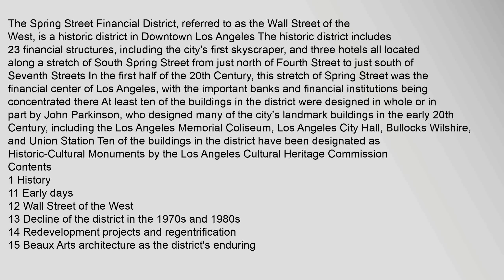In the first half of the 20th century, this stretch of Spring Street was the financial center of Los Angeles, with the important banks and financial institutions being concentrated there. At least ten of the buildings in the district were designed in whole or in part by John Parkinson, who designed many of the city's landmark buildings in the early 20th century, including the Los Angeles Memorial Coliseum, Los Angeles City Hall, Bullocks Wilshire, and Union Station.